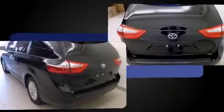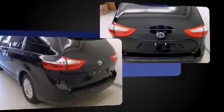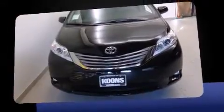It includes heated seats, delay-off headlights, front and rear reading lights, power front seats, heated door mirrors, rear wipers, and a blind-spot monitoring system.